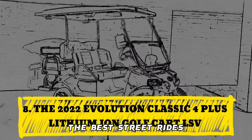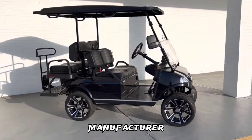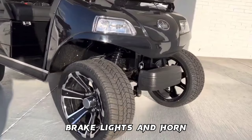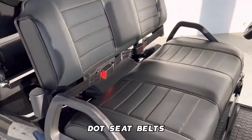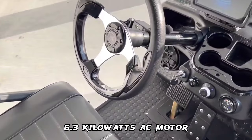Number 8: The 2022 Evolution Classic 4 Plus Lithium-Ion Golf Cart LSV. Features include Manufacturer Statement of Origin (MSO), 17-digit VIN, speed up to 25 miles per hour, headlights, tail lights, turn signals, brake lights, horn, 14-inch aluminum wheels with DOT-approved tires, DOT foldable acrylic windshield, front and rear DOT seat belts, rear license plate light, reflectors, 48V lithium-ion battery, 6.3-kilowatt AC motor, and a price tag of $10,199.